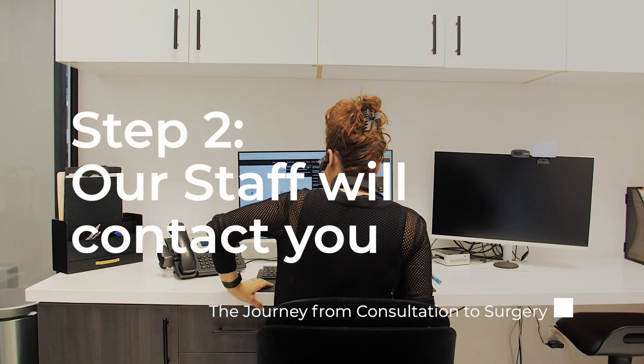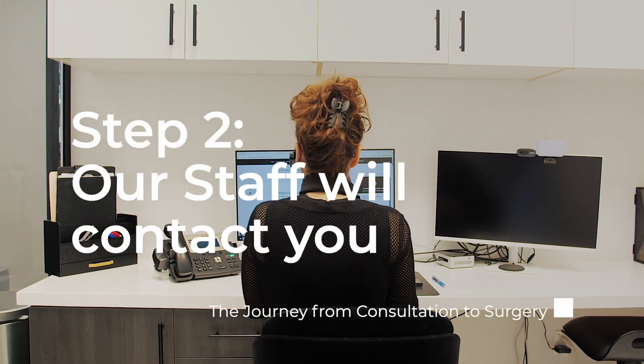Our team will contact you to discuss the process, answer any initial questions, and arrange a consultation.